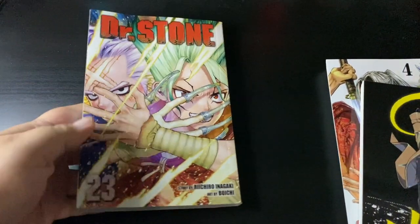Hey everybody, welcome back to the channel. Today we're doing the second part of the fall haul of 2022 for the month of October. First book we're going to do here is Dr. Stone volume 23.